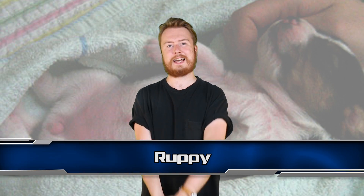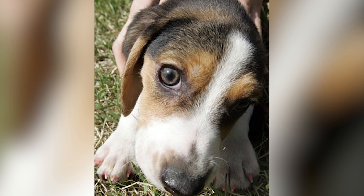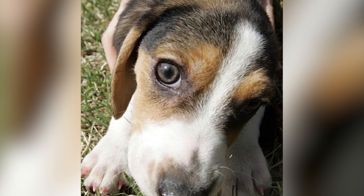Next up at number 6 we have Ruppy. In 2009, scientists at Seoul National University created the world's first transgenic dog. Her name was Ruppy and she glowed under ultraviolet light.